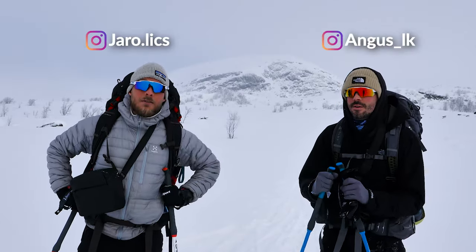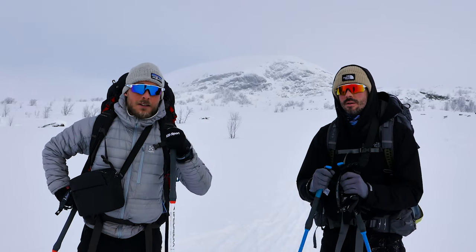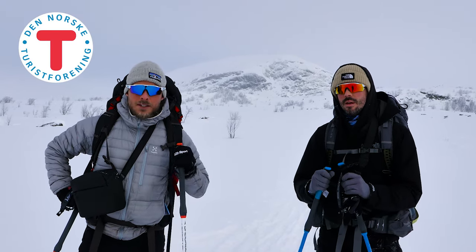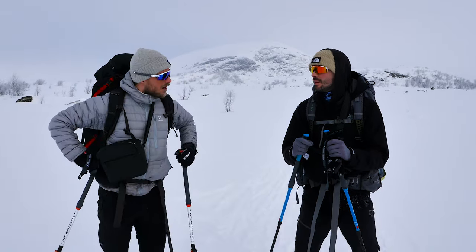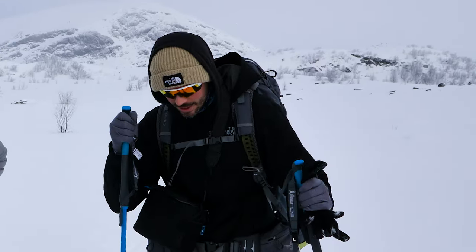We're doing backcountry skiing for the first time. We're doing two cabins together with our sponsor DNT, which is the Norwegian Tourist Association. How are you feeling Angus? I'm feeling confident. We've done a bit of skiing before but these things look different to all the other ones, so I'm really keen to see how we go on them.